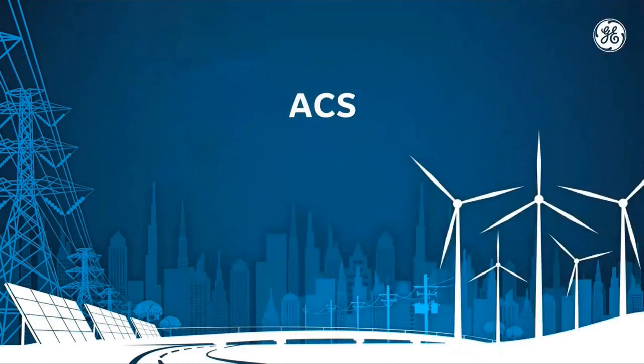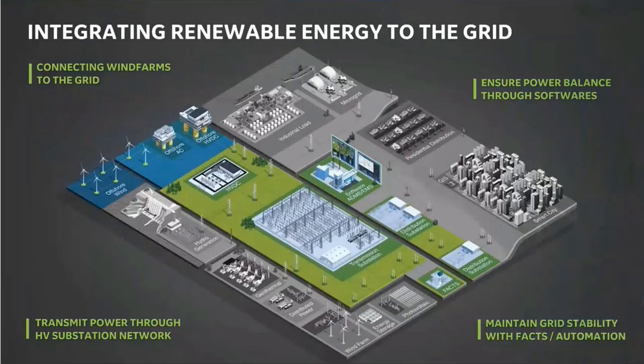Focusing on ACS first — our AC Systems business — they are a big integrator of renewables into the grid. The electrical grid that goes across and between countries is how we get electricity from its source through to your homes. Our AC systems are part of that integration. They work on offshore AC platforms, bringing in offshore wind, and they also help integrate parts of our HVDC business on certain occasions. They also put in the transmission systems — how we distribute energy across the country.